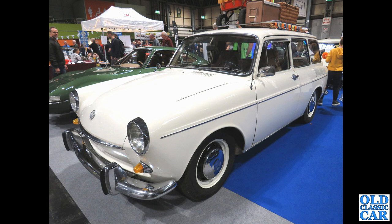These were introduced in the late 60s and continued until the early 1970s — this is the VW Type 3, the Squareback or estate version. Love the period luggage on the roof.